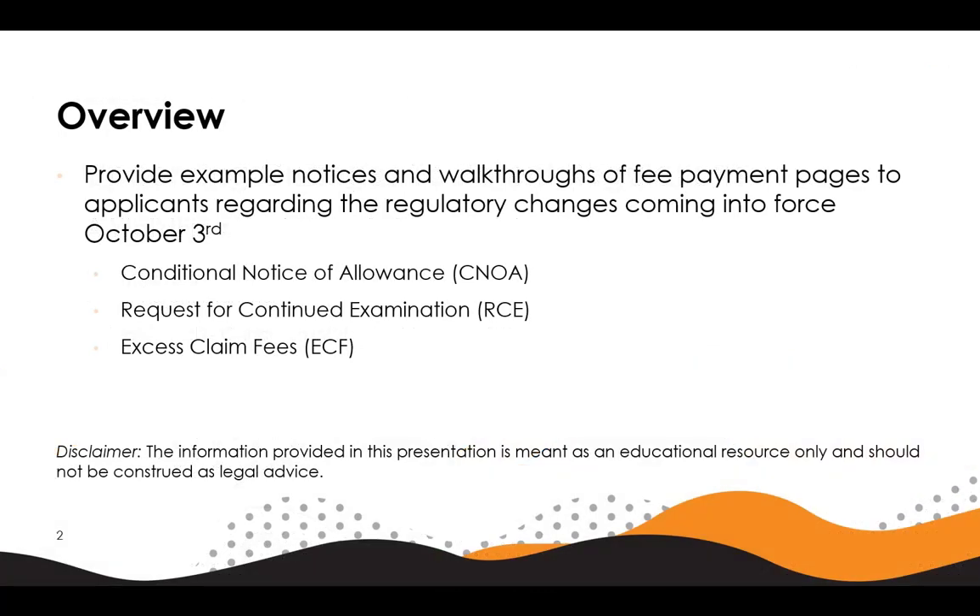In this webinar we'll cover a brief overview of the new regulatory changes coming October 3rd, 2022, and what the applicant can expect to receive in terms of notices and what new fee pages they may interact with. Specifically, the new regulatory changes covered in this presentation are the conditional notice of allowance or CNOA, request for continued examination or RCE, and excess claim fees or ECF. For each of these upcoming regulations we will provide example notices and fee page interactions. Please note the information provided in this presentation is meant as an educational resource and should not be construed as legal advice.